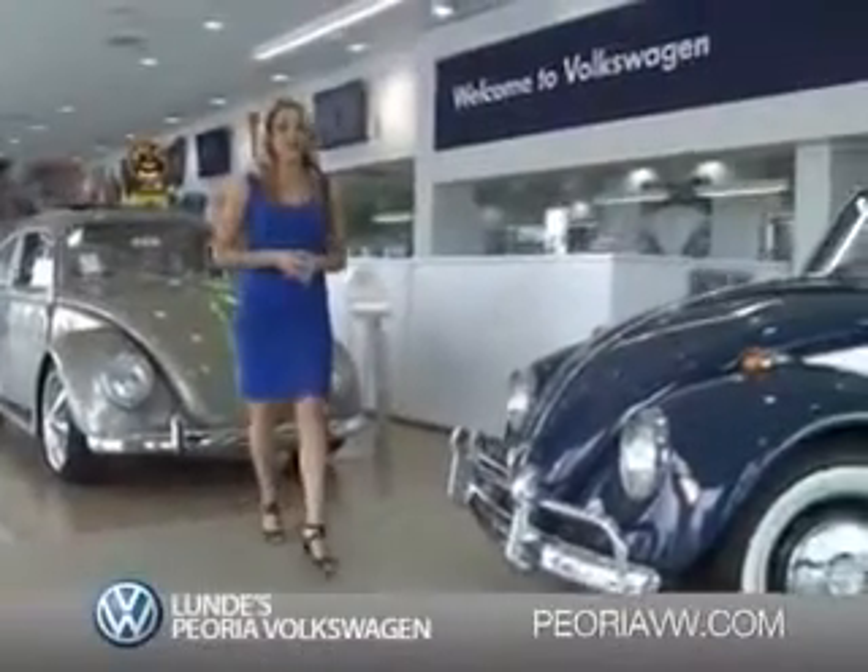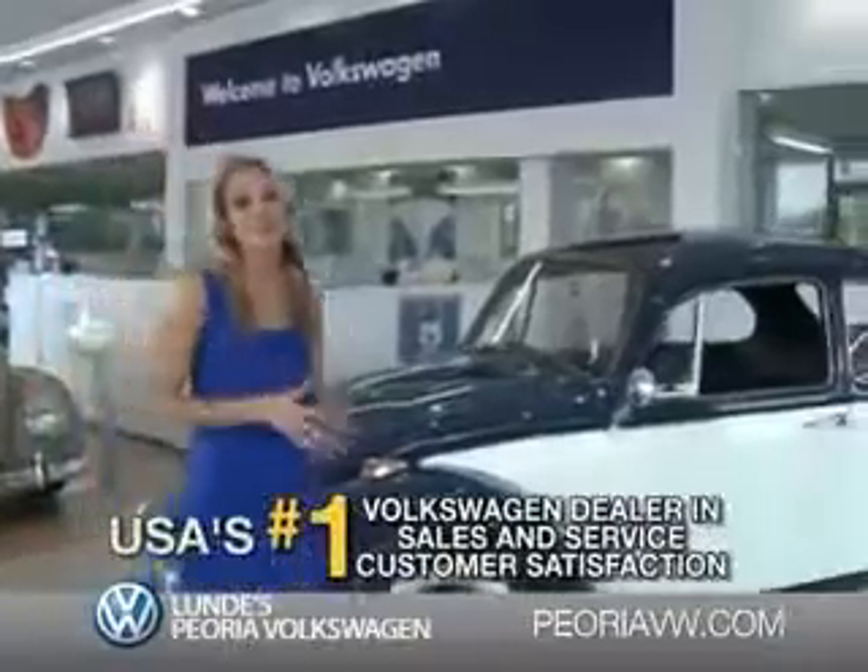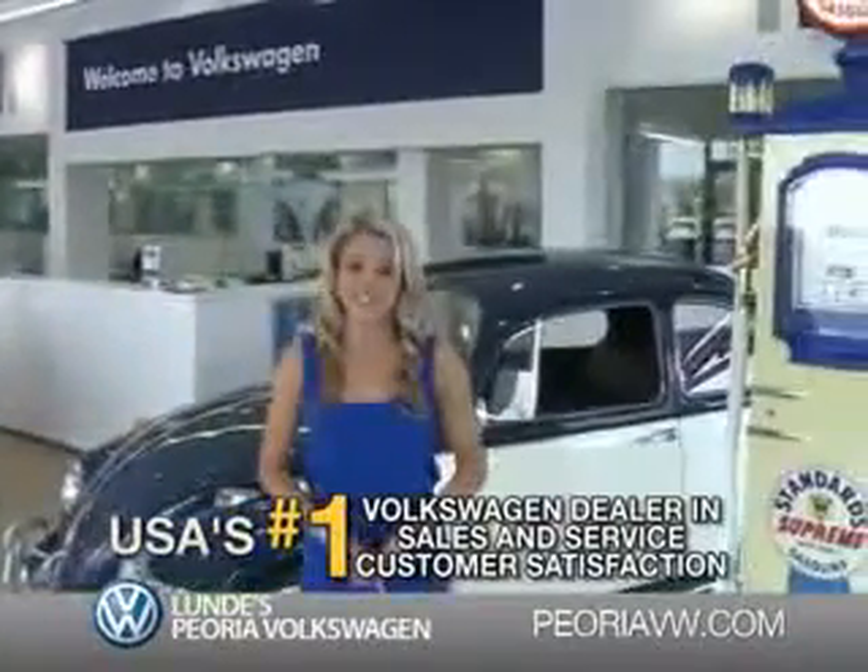Ready for a totally new automotive experience? Come to Lundy's Peoria Volkswagen, the country's number one Volkswagen dealer for sales and service satisfaction.